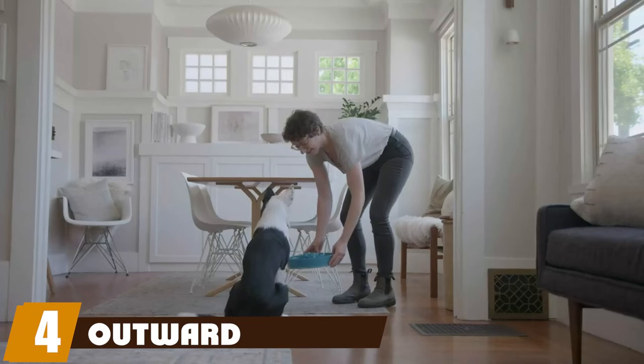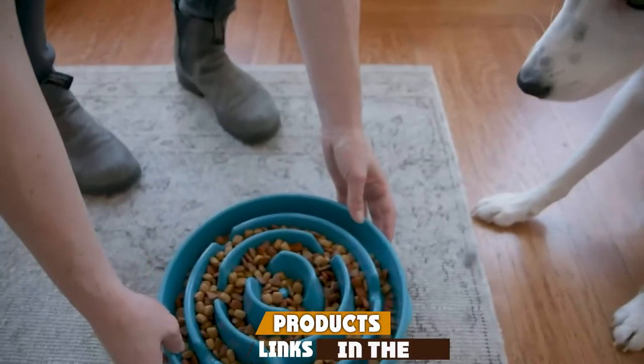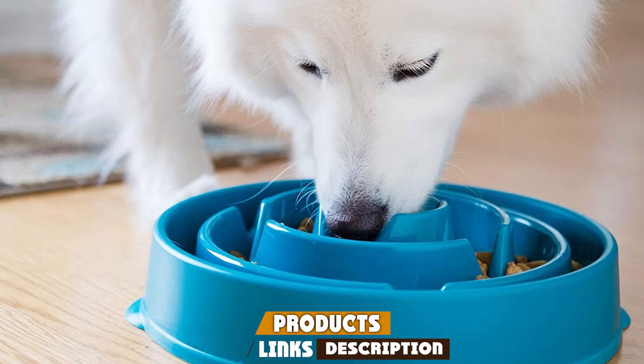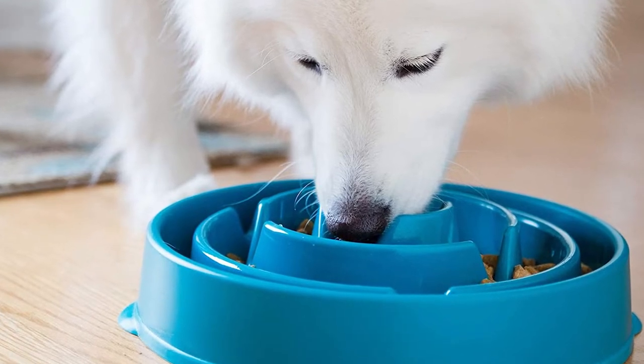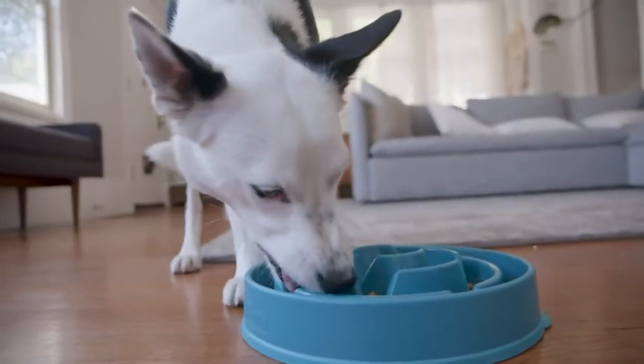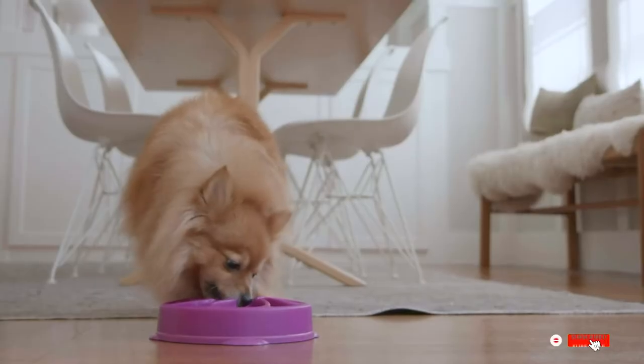At number four we have the Outward Hound Slow Feeder. Whether your dog is known for inhaling their food without chewing or they just enjoy a little extra mental stimulation, this interactive dog bowl is a great way to slow down mealtime. Available with either a two or four cup capacity and a non-slip base, this is the perfect slow feeder for your fast eater.